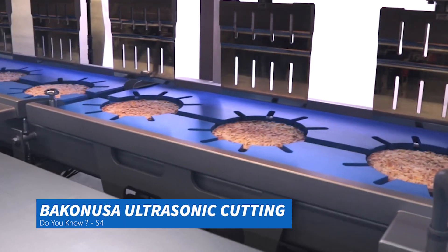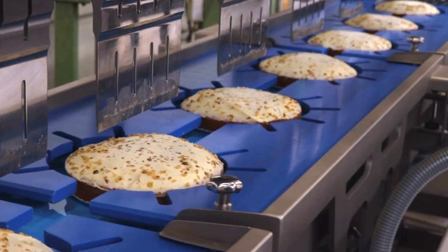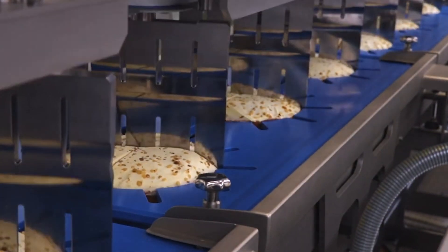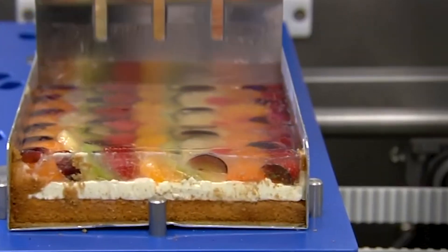In the future, machines can make most of our food instead of cooks. These robot machines automatically prepare many foods, including pizza. Moreover, they can prepare thousands of foods in a very short time. These ready-to-eat foods are prepared only by machines, without human touch. We can better understand how much technology has developed by looking at this video.